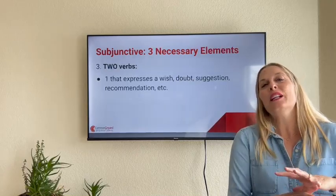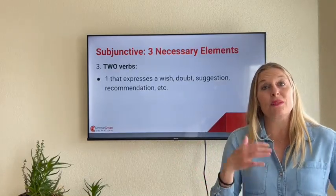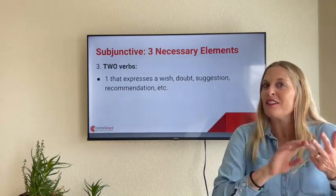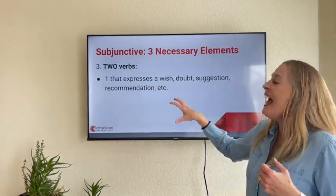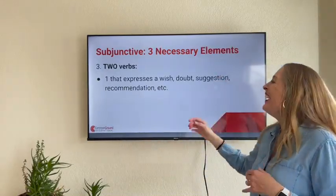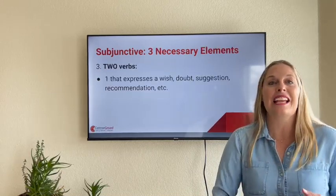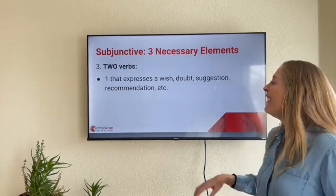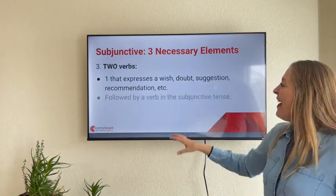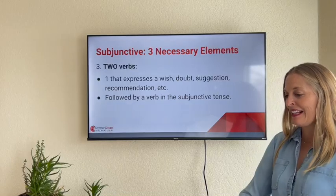In general, when we're using the subjunctive, we need these three elements: two different subjects, a relative pronoun, and if we have two different subjects, we have two different verbos. One that expresses a wish, a desire, a doubt, a recommendation, an order — and then one that is followed by a verb in the subjunctive verb form.